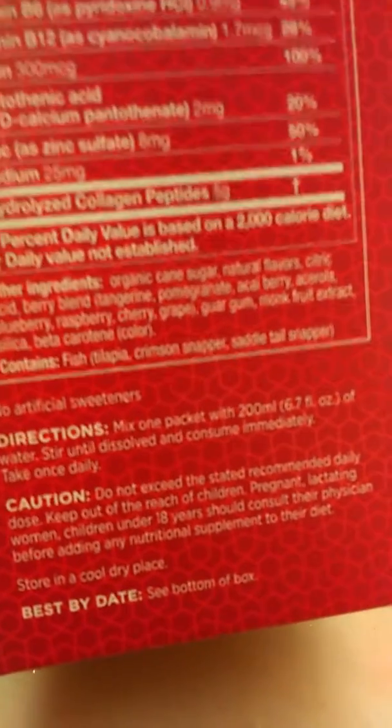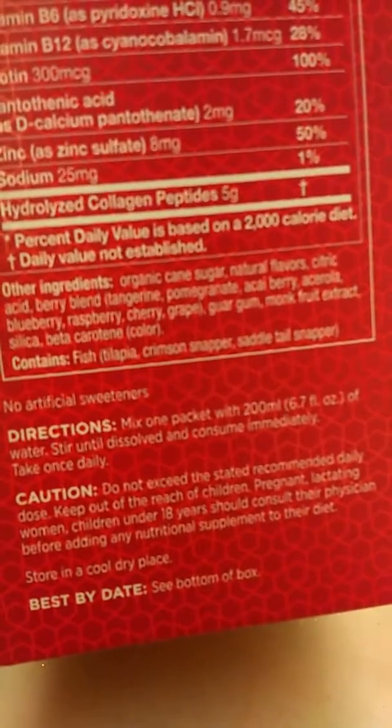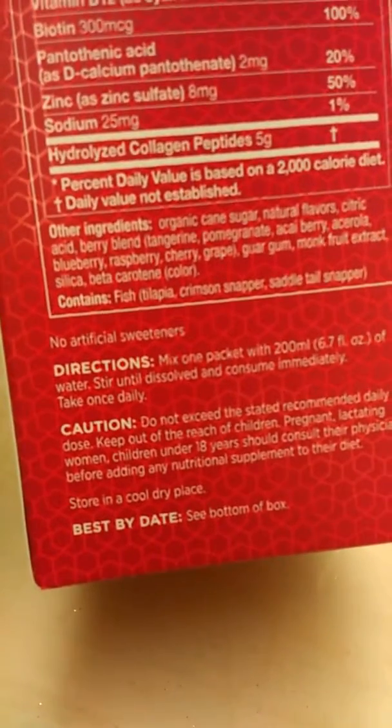The fruit mix includes acai berry, tangerine, pomegranate, mulberry, raspberry, cherry, and grapes. So that's the ingredient lineup, and you just mix it with 200ml of water — it looks like that.